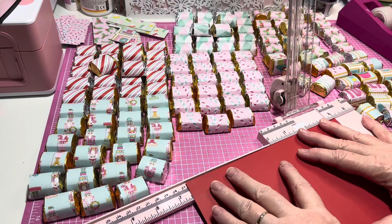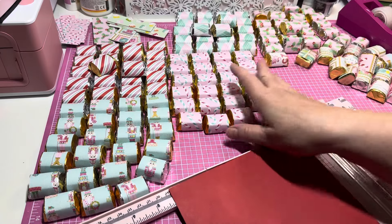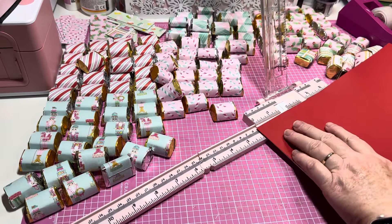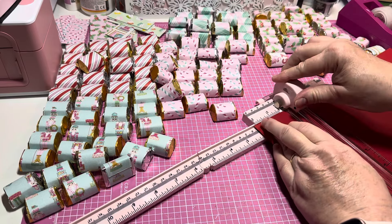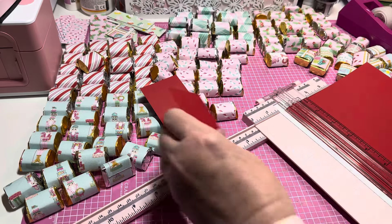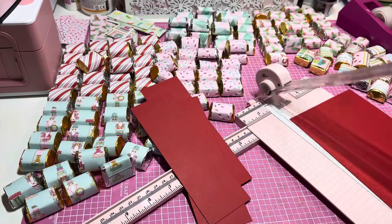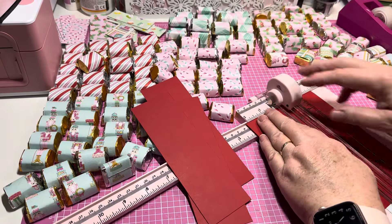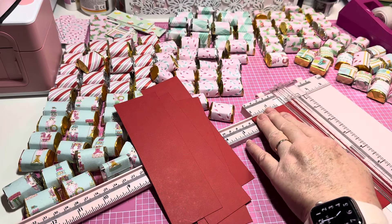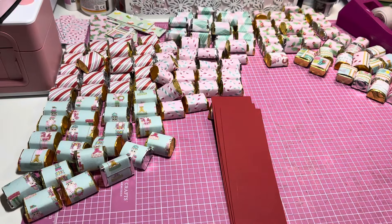So six and a half on the long side, then I'm going to turn it and cut two and one eighth - just go a little bit past the two. I can get five of these little trays out of one sheet, and I'm going to need 23 total. It doesn't have to be perfect, just try to get as close as you can.